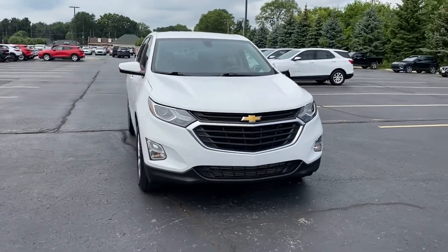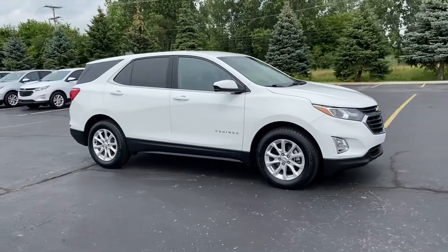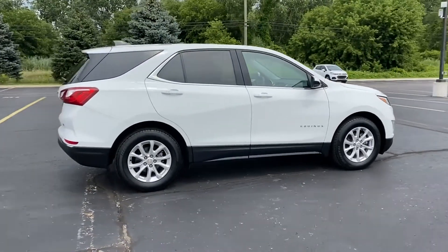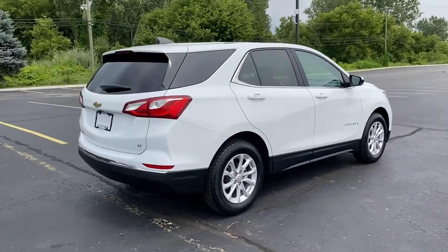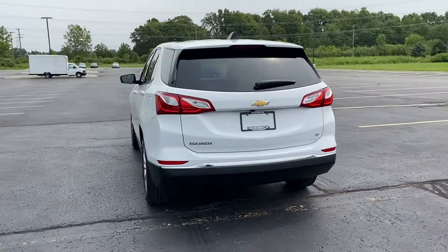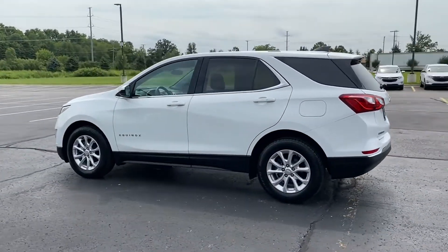2018 Chevrolet Equinox with less than 56,000 miles on the odometer. This SUV offers space as well as power and performance. It's designed to adapt to meet your daily demands with its Wi-Fi hotspot, turbocharged engine, and heated side view mirrors.